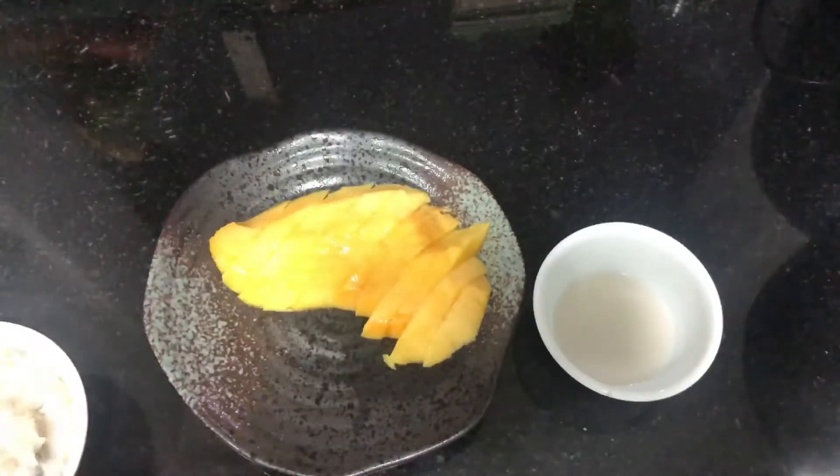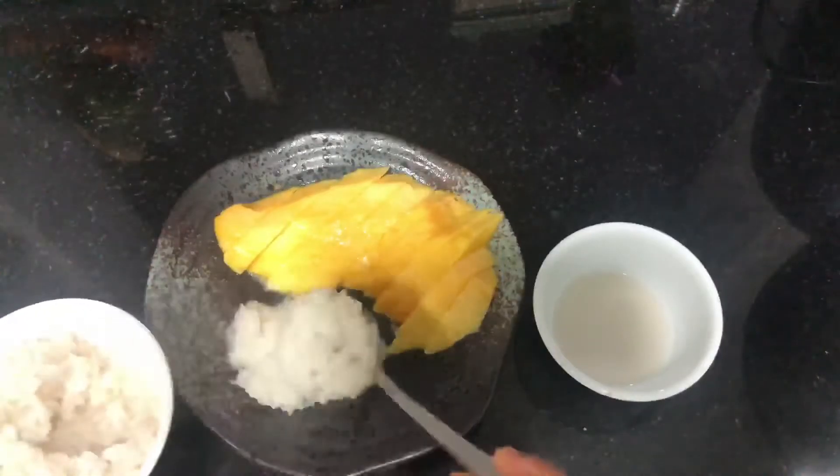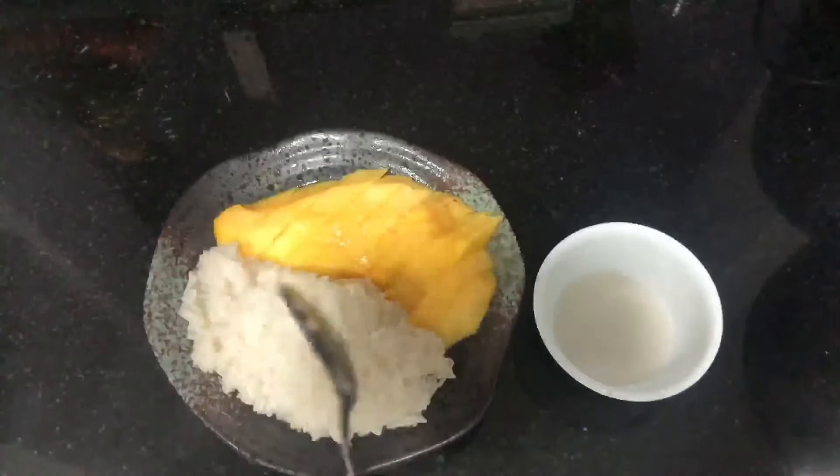Now we are going to assemble the dessert. Add your rice into the same plate as the mango, and then on top of it you can add the crushed peanuts.